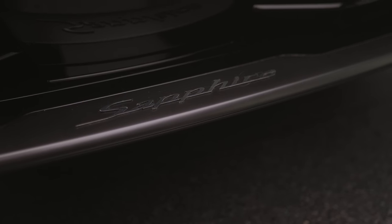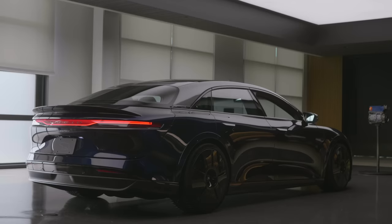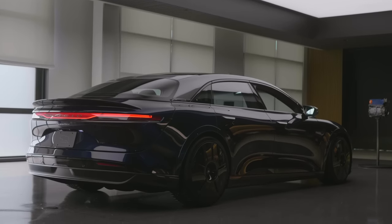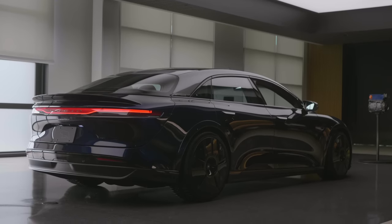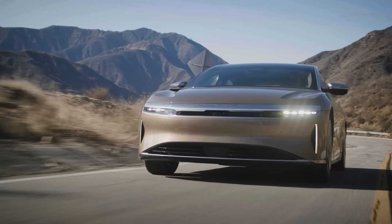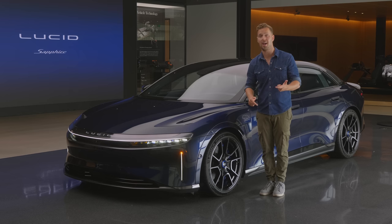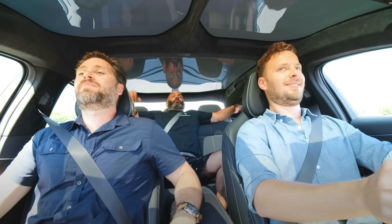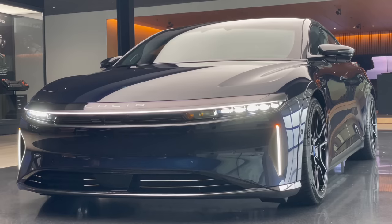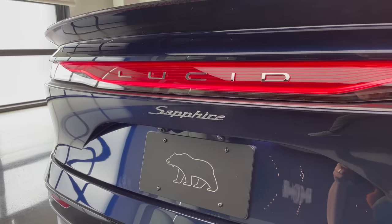This is the Lucid Air Sapphire, and it is a monster. This marks the beginning of Lucid's new performance brand called Sapphire — because apparently the 1,111 horsepower Air Dream Performance we drove in the canyons and the 1,050 horsepower Grand Touring Performance that scared Chris Harrison don't count as performance.